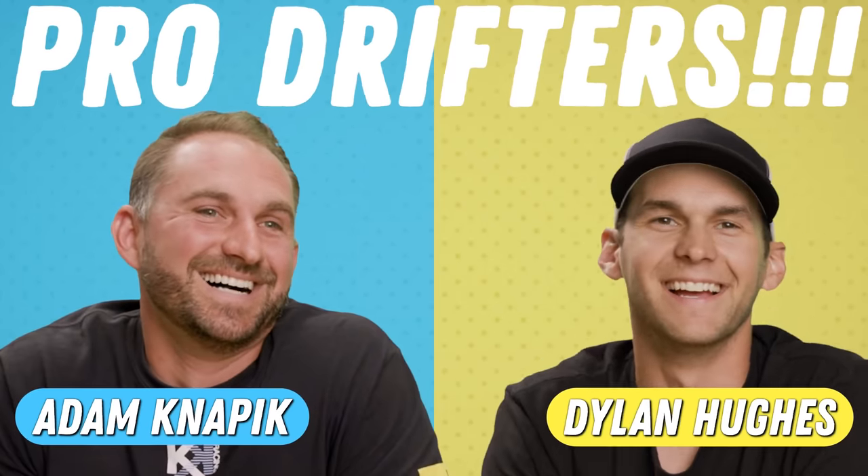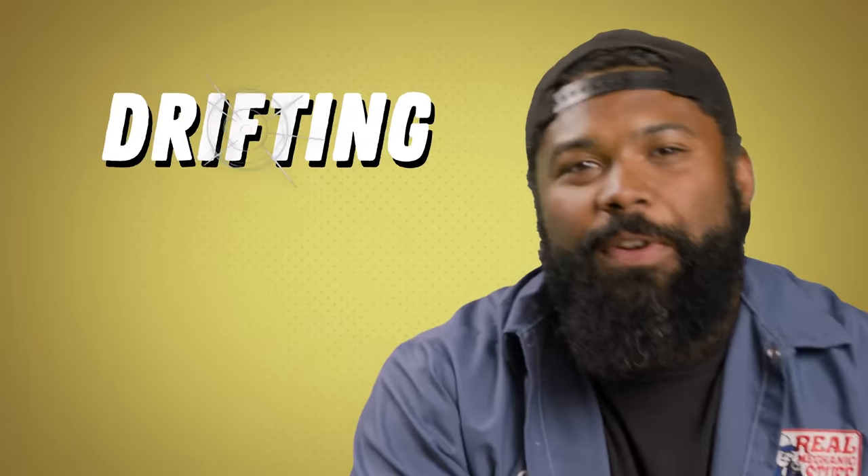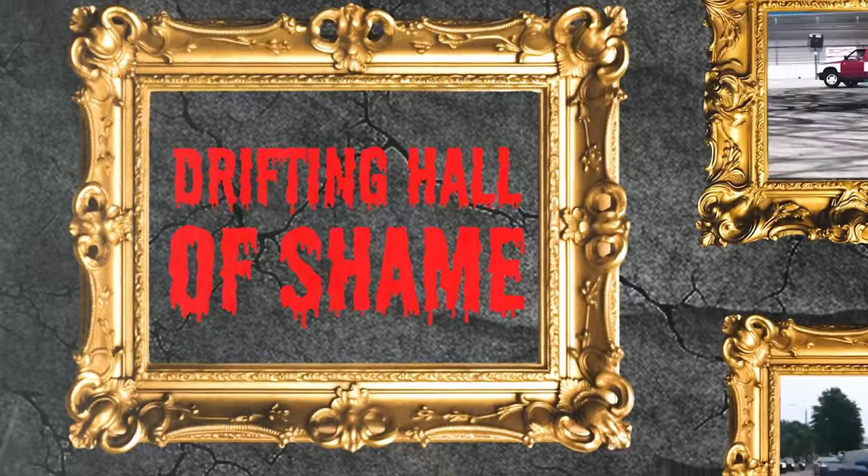Today, we have professional drifters here to break down amateur drifting fails and tell us how you can avoid ending up in the drifting hall of shame.